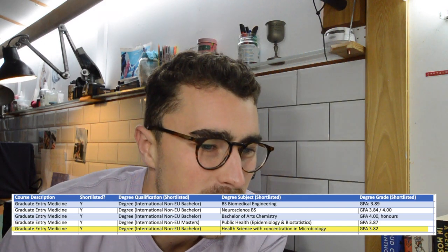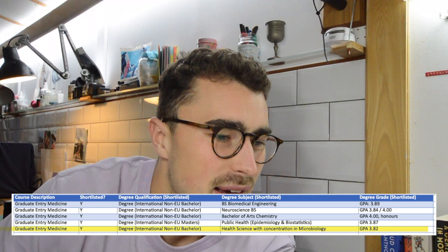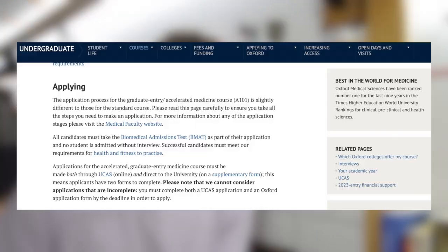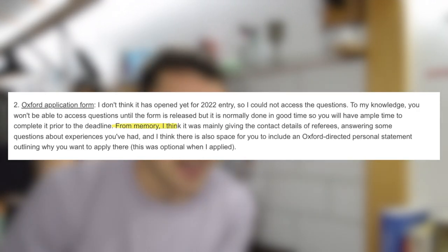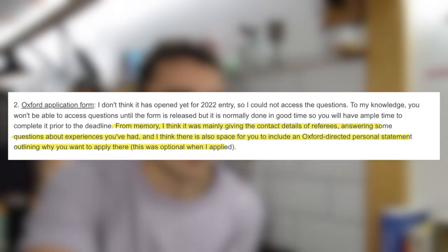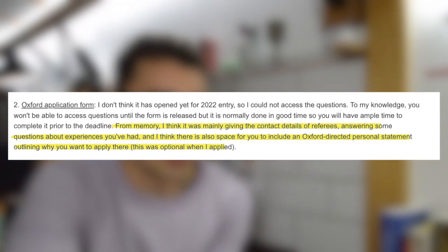Other accepted degree types for international applicants included biomedical engineering, neuroscience, Bachelor of Arts chemistry, and public health — all with high 3-point-something GPAs. If you hold a relevant degree in applied experimental science with at least a 2:1 or GPA of 3.85, and your A-levels meet the minimum standards, you should apply via UCAS and submit the supplementary Oxford application form. This mainly involves referee contact details, answers to experience questions, and optionally an Oxford-directed personal statement.